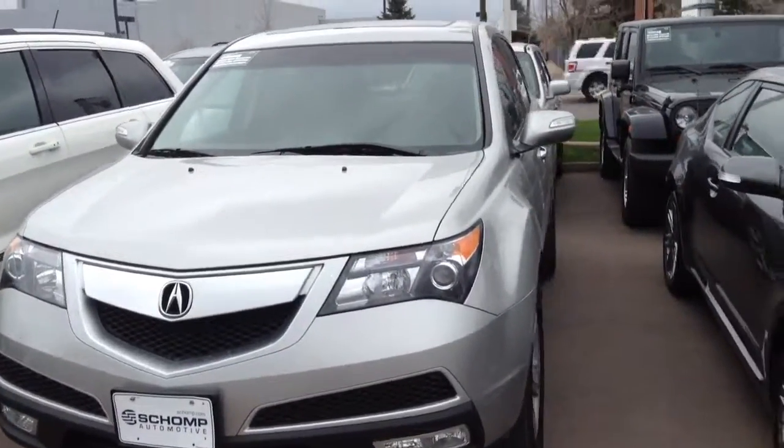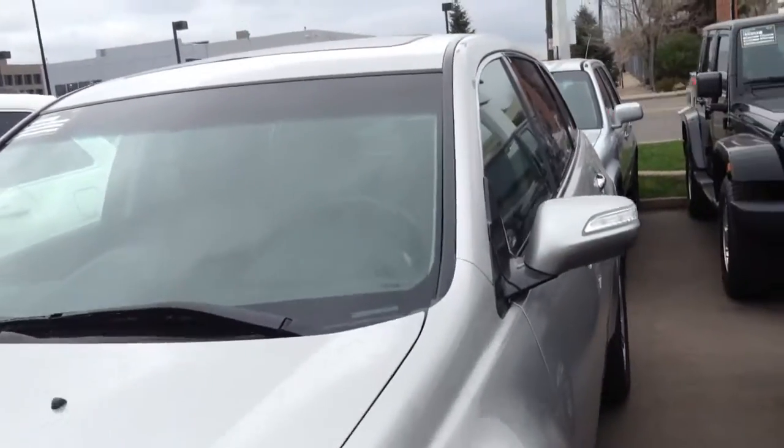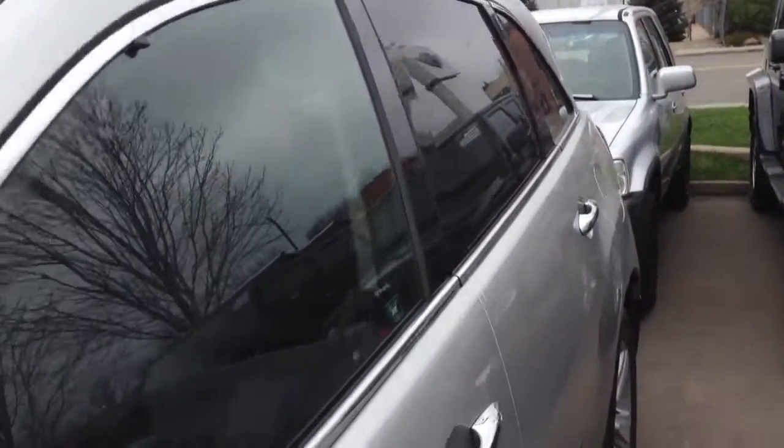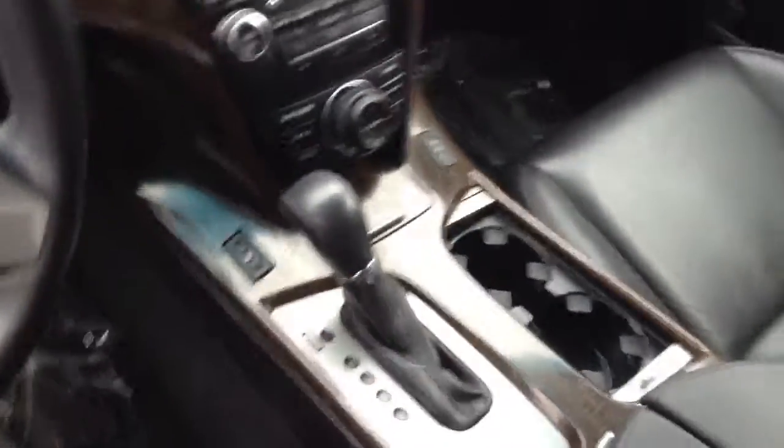Hey, Kim, Margie, Ralph, Shaw, Mini — just taking a quick video of our 2011 Acura MDX with the tech package. It's beautiful black leather inside; take a look at it.